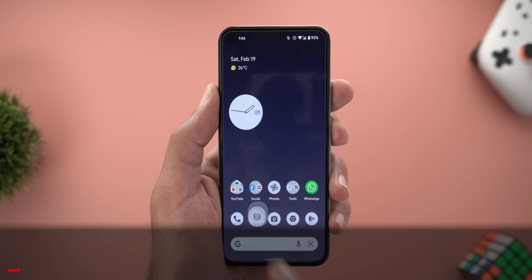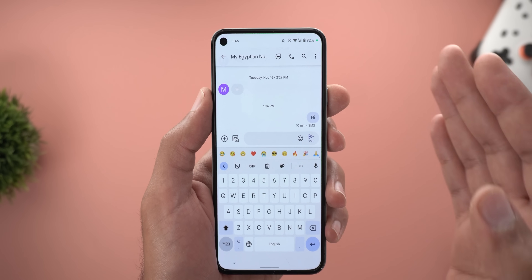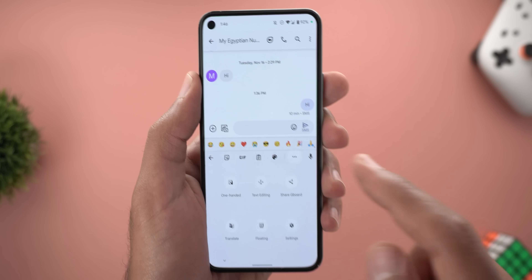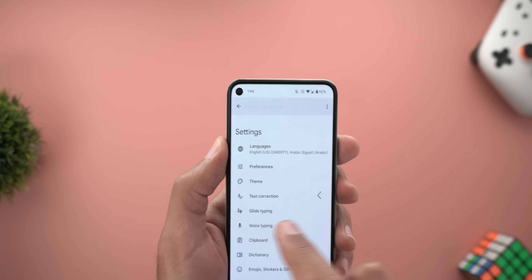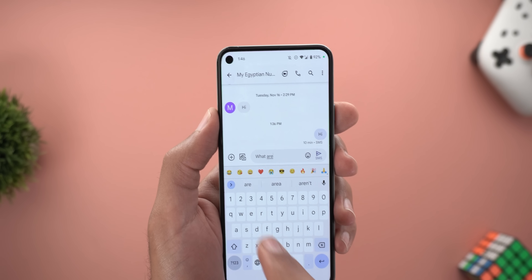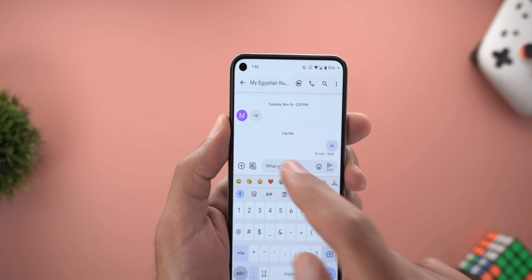Let's start with GBoard. The first change is the addition of a new feature called Grammar Check, which we first saw with the Pixel 6 models only, but it's now available on older Pixel models like the Pixel 5. When you go to GBoard settings, then Text Correction, and scroll all the way down, you will see a new toggle called Grammar Check. If activated and your sentence has a grammar mistake — like 'what are up' with a question mark — the word 'r' will have a blue line underneath it.